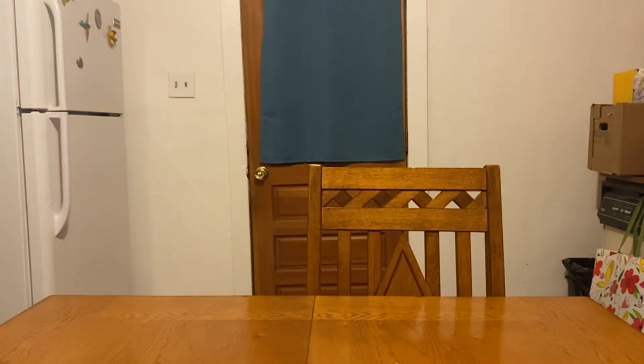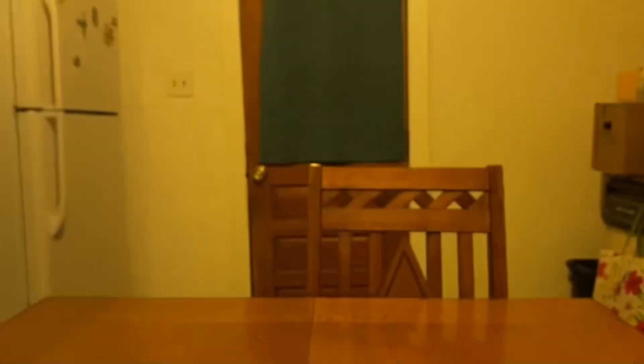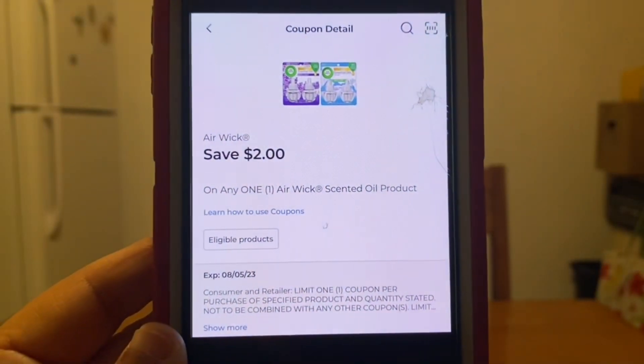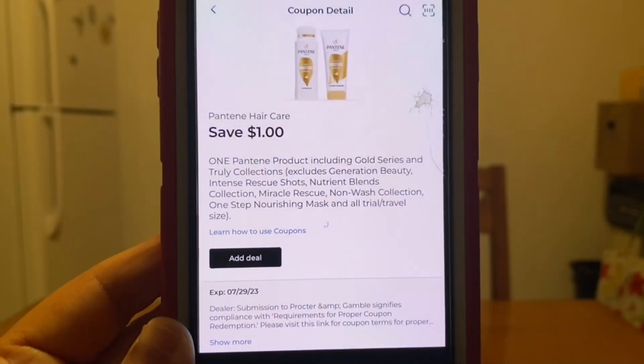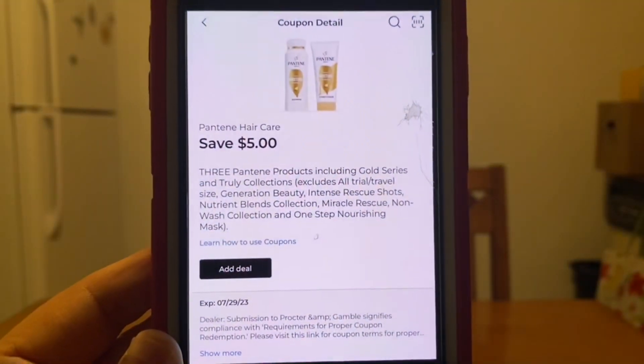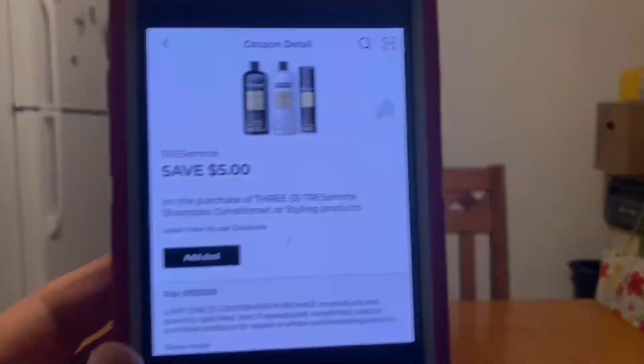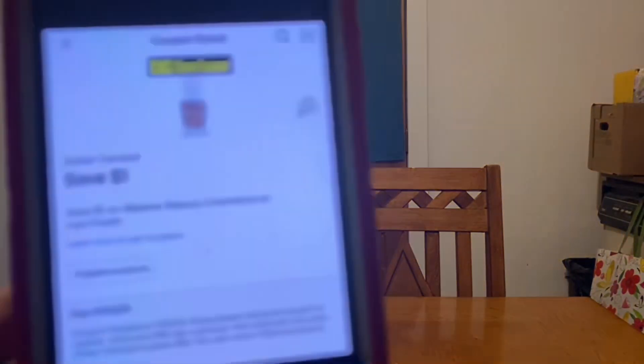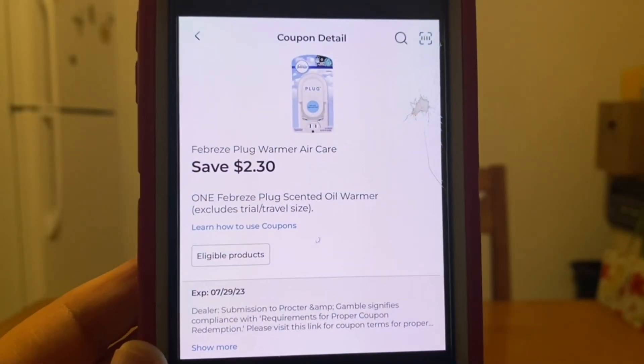Once we grab all 15 items, we head to the register, enter our number into the digital keypad, and our $5 off $25 will come off, along with these digital coupons: $1 DG store coupon for the Dove, $2 for the Airwick, $1 for one bottle of Pantene, $5 for the other three Pantene bottles, $5 for the Tresemme, $0.50 for Mr. Clean, $0.50 for Bounty, $1 DG store coupon for the Believe Beauty nail polish, $0.50 for the Charmin, $2.30 for the Febreze warmer, and $1 for the Oral-B toothbrush.